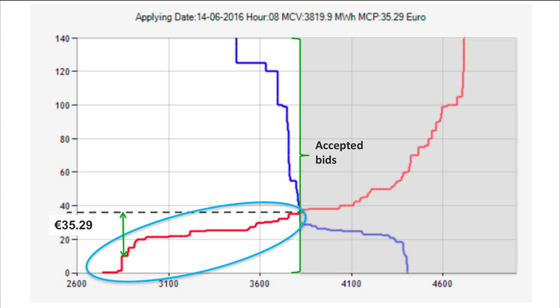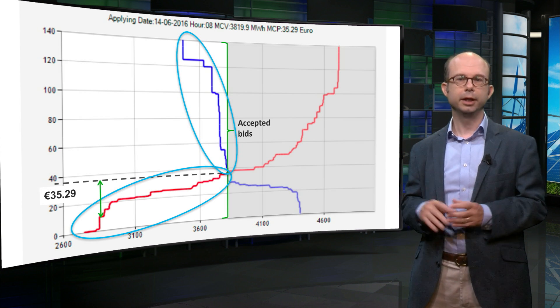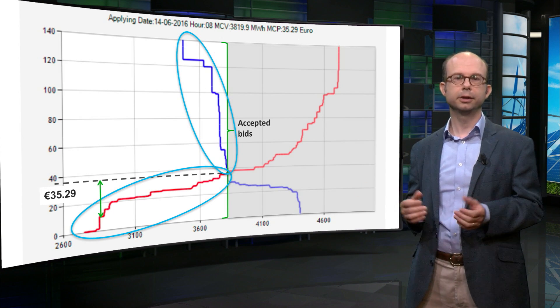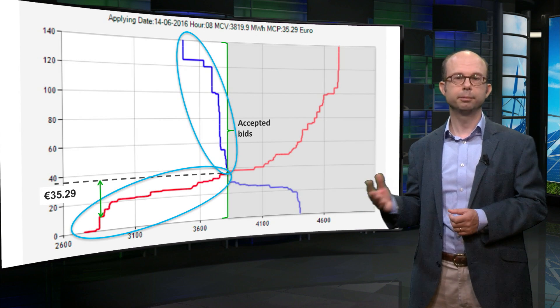In theory, power plants are bid at the very lowest price at which their owner is willing to operate them. This method of market clearing ensures that demand is met at the lowest possible cost. On the demand side, all bids above the market clearing price are accepted, and all of them pay the market clearing price. If you bid high, you can be sure that your bid is accepted while you pay the same market price as everyone. Demand bids to the right of the intersection and below the market clearing price are not accepted, as their willingness to pay is lower than the market price.